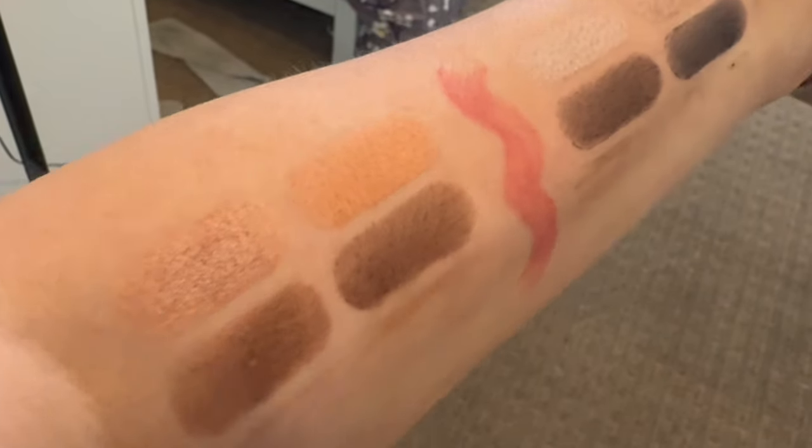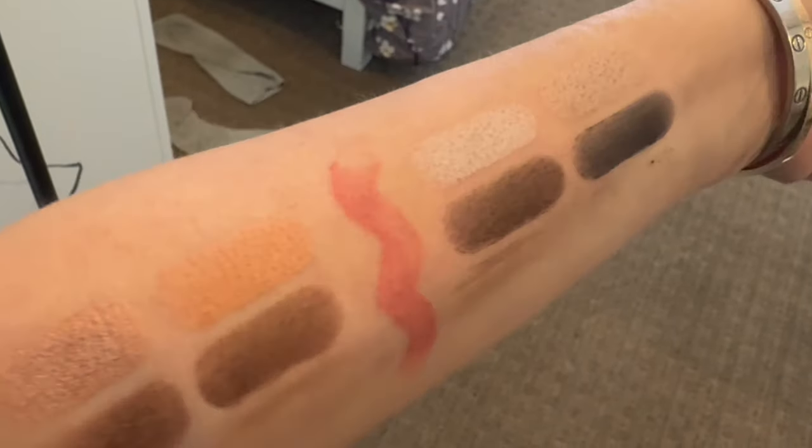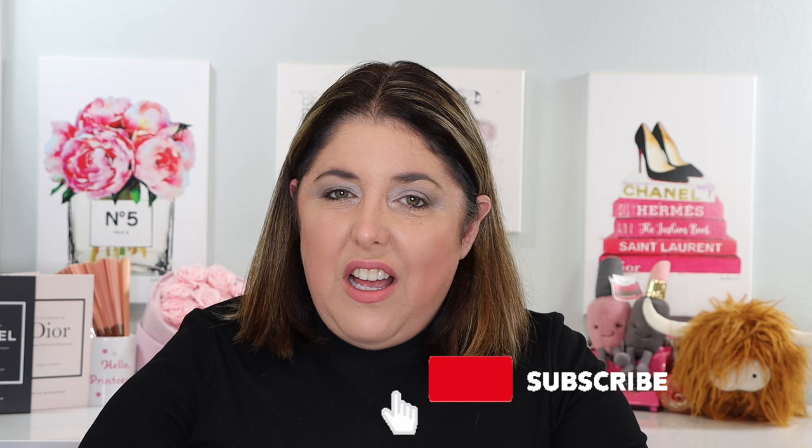Now let's go to the demo — we'll try both palettes and apply the lipstick on camera, then do a little wear test as well. But first, please look down and make sure that you are subscribed to this channel. I need everybody's help in getting this channel out to the most people it can reach, and clicking subscribe would really help me. Let's play with some makeup!